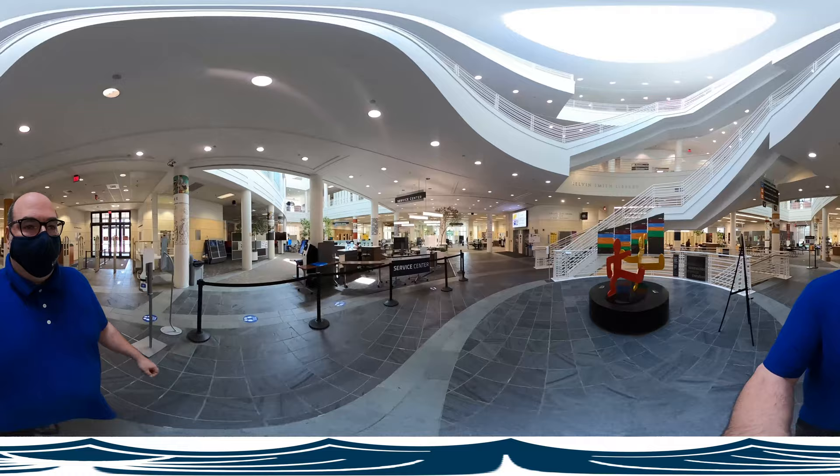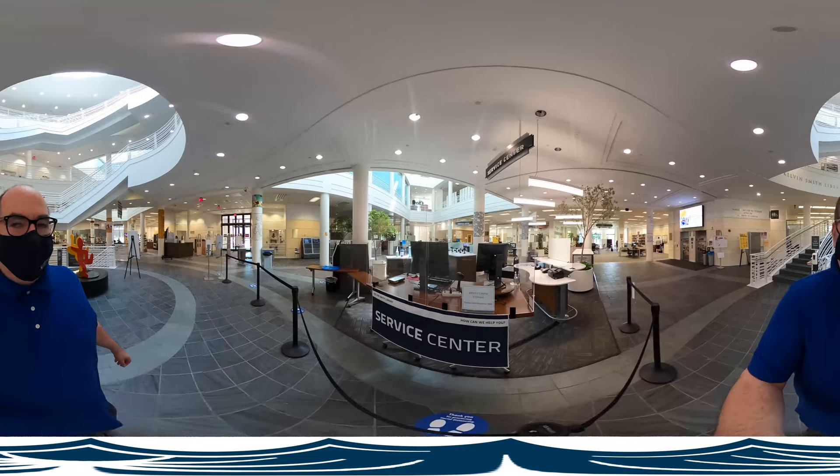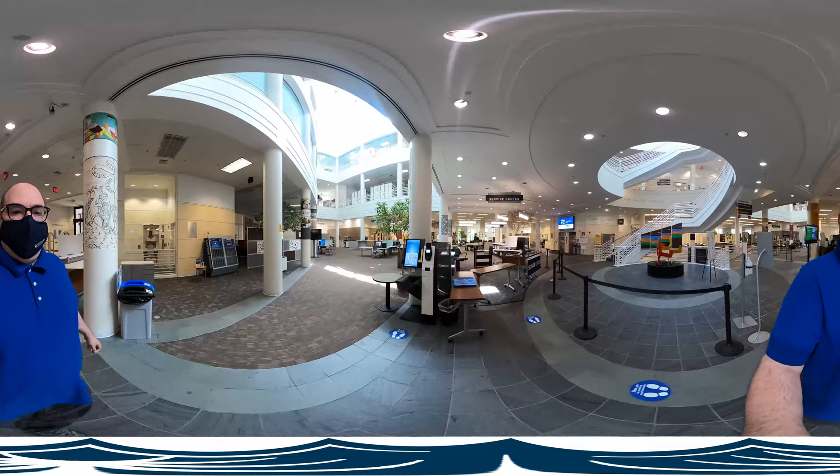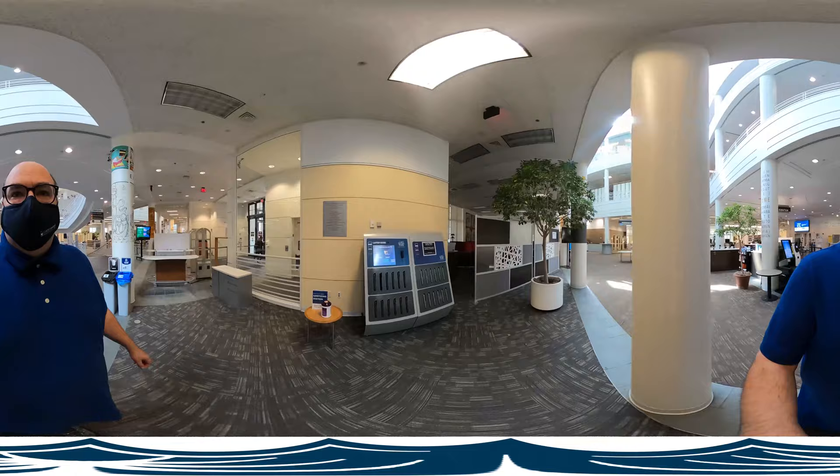Here's the main service desk — nice and secure, good for queuing, great signage. The library staff member has currently stepped away, but there's also help at the welcome desk. Of course, some things in the library haven't changed. We still have self-checkout, which is awesome. And look, the laptop kiosk, where you can check out a laptop for use in the library.